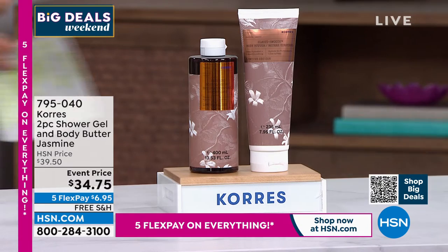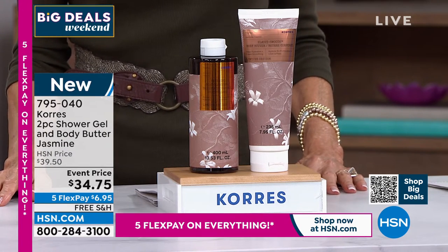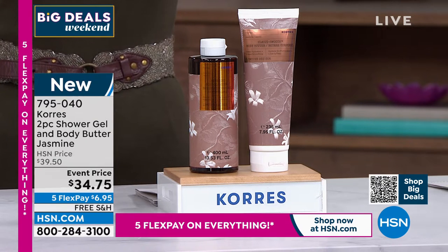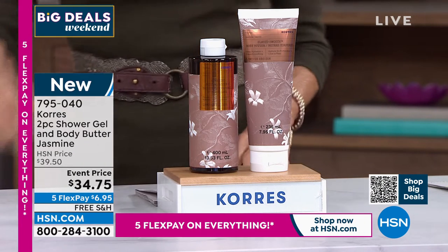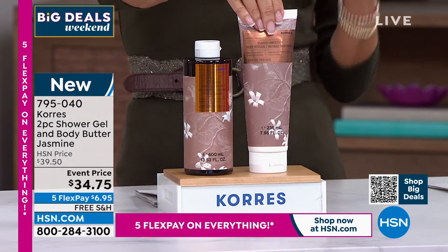We're going right into another brand new configuration. If you are a lover of jasmine — jasmine is so transporting, so incredibly intoxicating. This is brand new today, item 795040. You are going to get both: the shower gel, 8.45 ounces at $19, and then the big body butter.